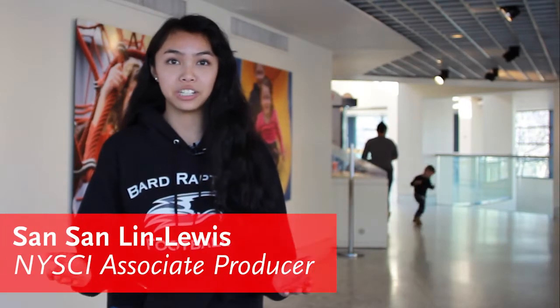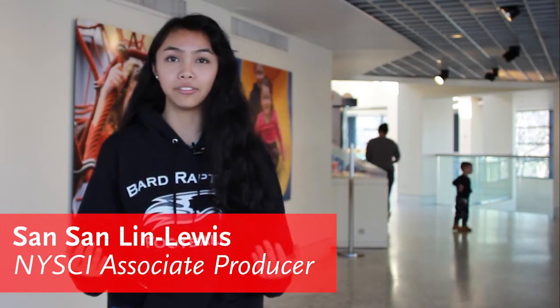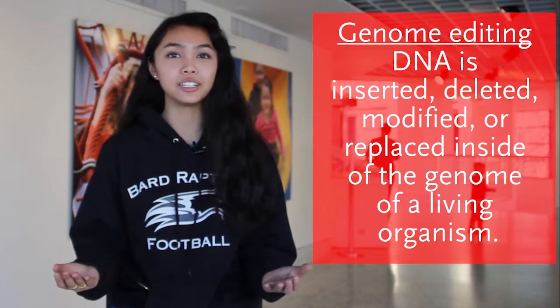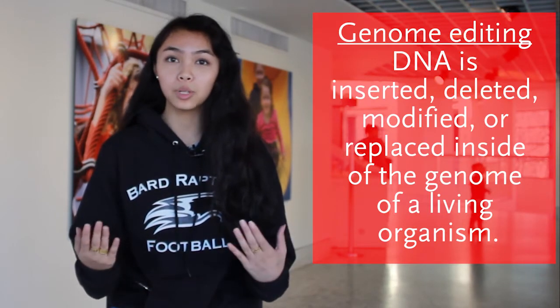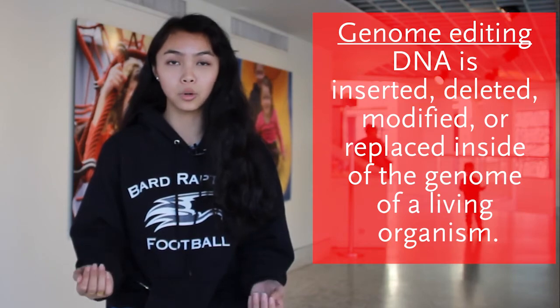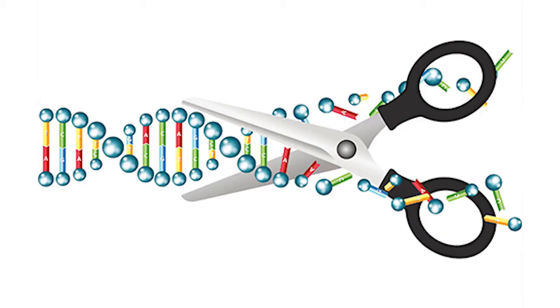Genome editing is a new type of engineering that has recently begun to be heavily looked into. Genome editing is when DNA is inserted, deleted, modified, or replaced inside of the genome of a living organism. Genome editing has come a long way since 2012, and the applications have been greatly developed.